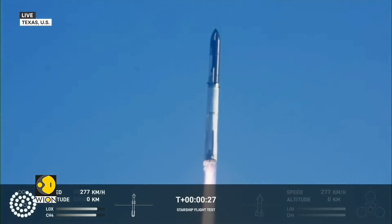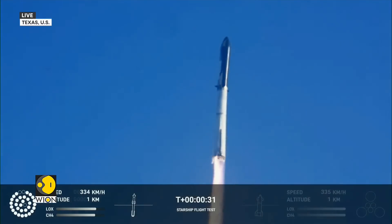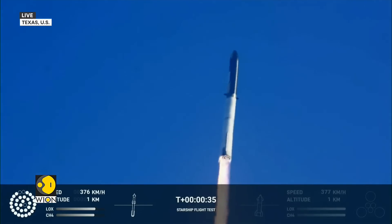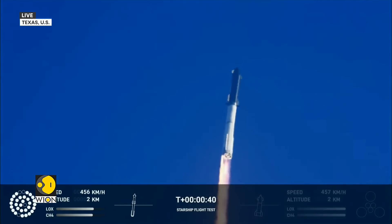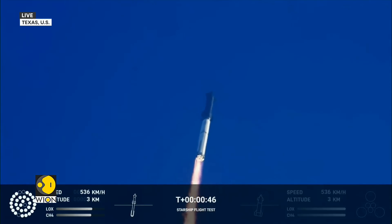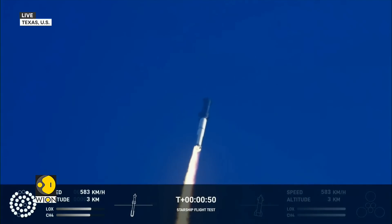Booster chamber pressure is nominal. Tower cleared. Propulsion reports first stage engines nominal. What a sight from the ground cameras at Starbase. We're flying at twice the thrust of the Saturn rocket, heading to space.